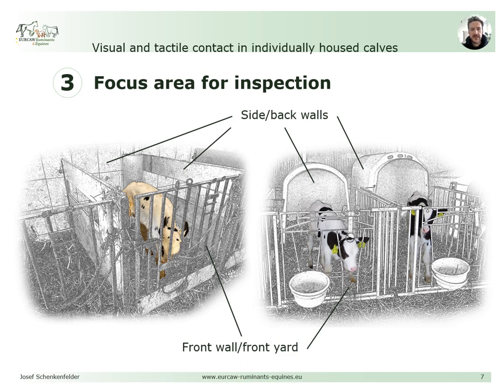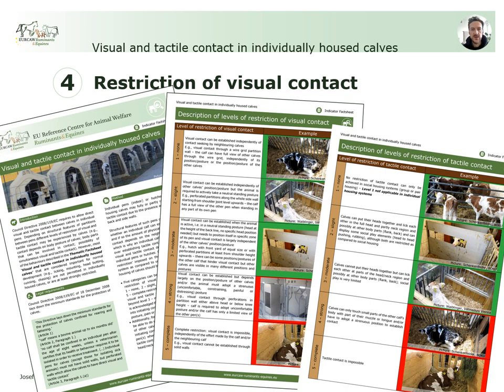For assessing compliance with Council Directive 119, structural features of pens or hutches can be used as proxies for assessing the level of visual and tactile contact allowed between animals. Front walls, side and back walls, and — if present — front yards in outdoor hutches are assessed for the potential to allow visual and tactile contact. Additionally, the spatial distribution of pens or hutches and their occupancy with calves needs to be considered. We propose five categories to classify the level of restriction of visual and tactile contact, ranging from level 1 (no restriction) to level 5 (complete restriction). From a welfare point of view, visual and tactile contact should not be restricted beyond level 3, which describes a moderate restriction, at which no constraining body posture, pain, or distress is experienced by a calf.